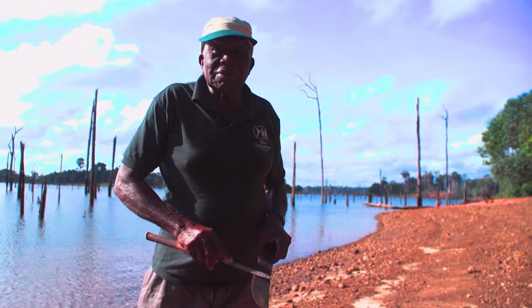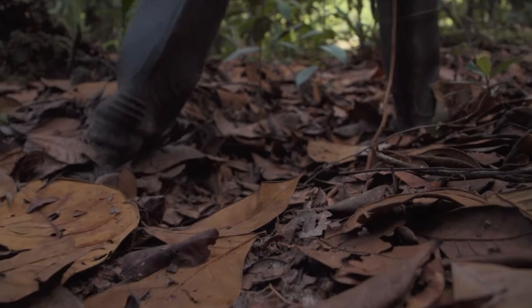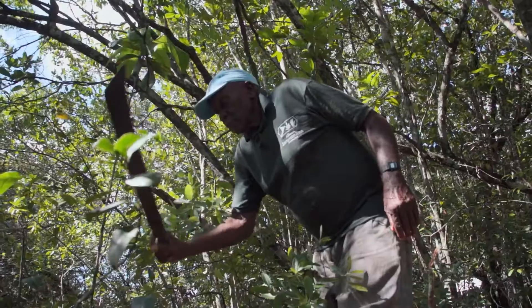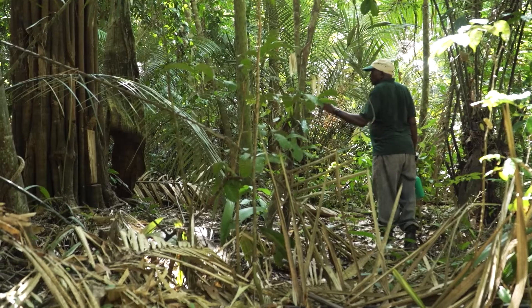In this series, we will explore invaluable knowledge through the eyes of Fritz van Troun, a Saramakan Maroon whose deep knowledge of the forest and years of career field work have made him an exceptional field botanist and Surinamese icon.